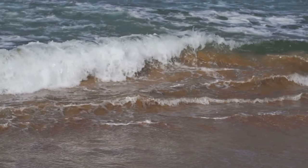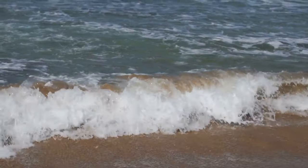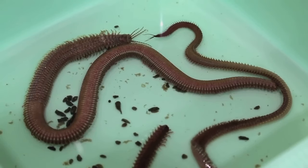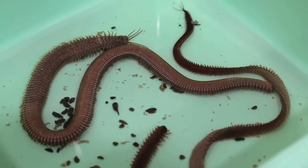These zones are challenging environments, subject to constant changes in water levels, temperature and salinity. However, clamworms have evolved remarkable adaptations that allow them to thrive in these dynamic habitats.